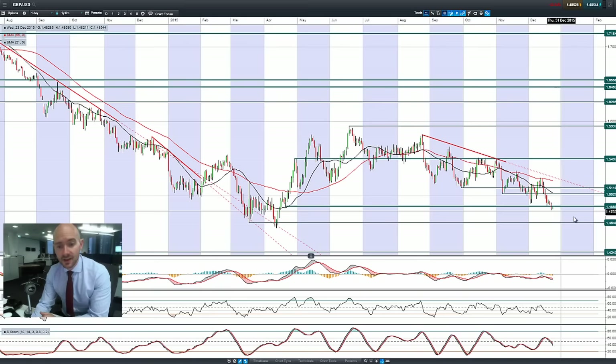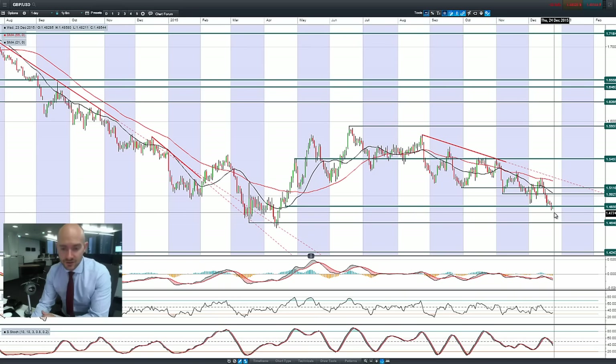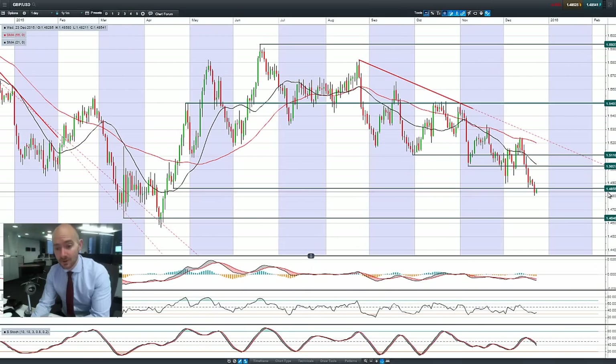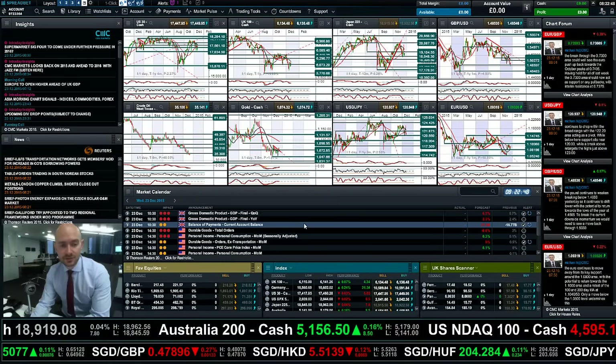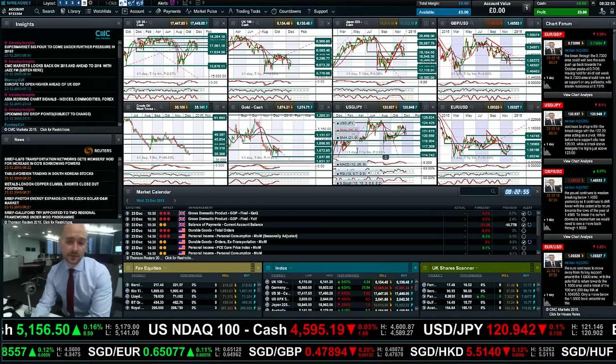Finishing up with GBPUSD, it broke through 1.4859 unfortunately, and it has retraced back up to there this morning. But that is now broken support potentially acting as resistance, so 1.4860 is a level to watch out for. Long-term potential support is at 1.4640. If we do break above 1.4860, you could look for a technical move back up towards 1.5027. But you're still firmly in a downtrend on GBPUSD. With UK GDP due today, if we get a good figure that might be enough to break through there and move higher, while a disappointing figure would likely bring further downward pressure.